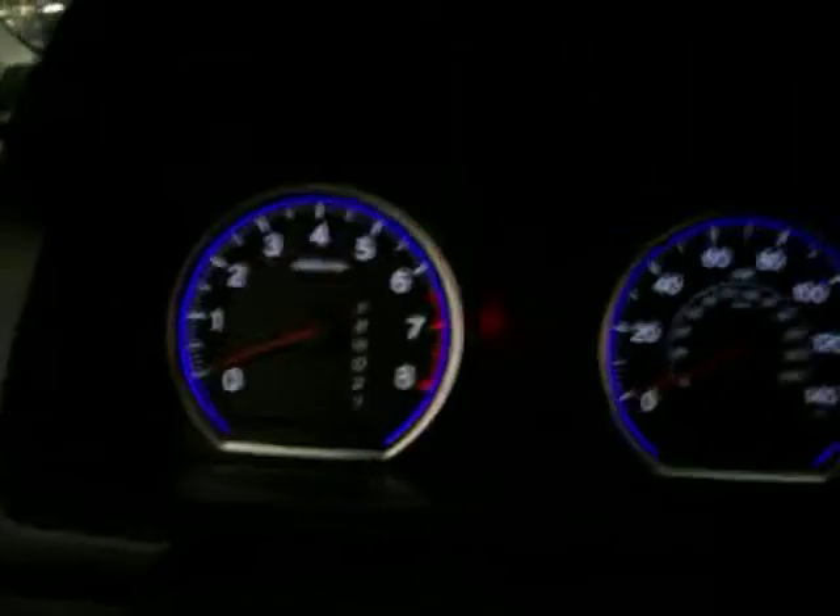This is a CRV, as you can see. Listen to the dinger — they still got the same old dingers. Oh, that's cool.